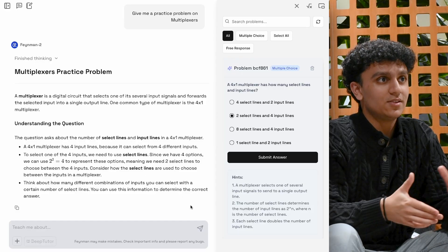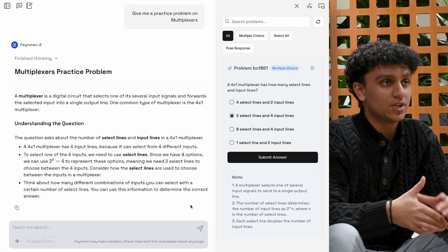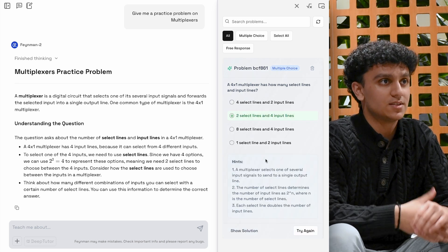I'm particularly excited about the problems canvas, which generates custom problems as you work through different material in the spaces.